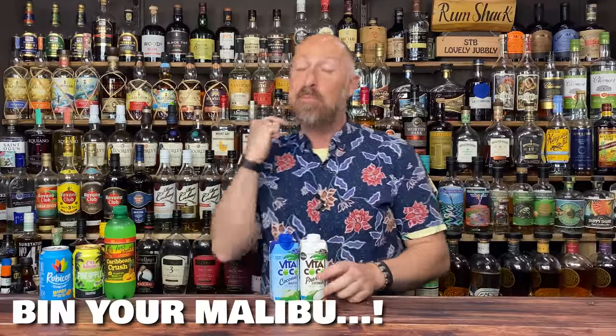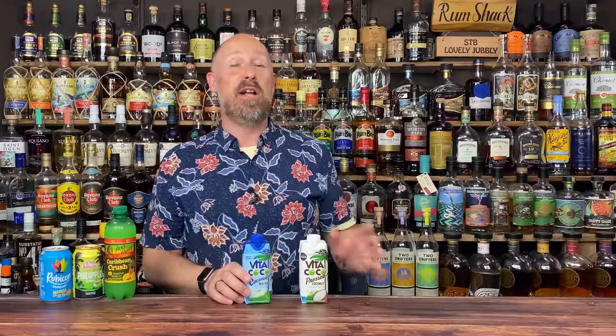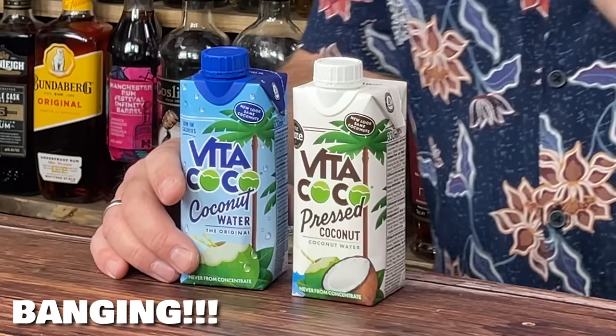Coming in at number seven: coconut water. I've played with a lot of different coconut waters and I keep coming back to Vita Coco. The blue one is just 99% coconut water. The white one is 97% coconut water but with 2% coconut puree — it's just got that little extra bit of coconuttiness and I've fallen in love with that one. I've tried Innocent and all the others available in the UK and I keep coming back to this. The caveat: I'm not convinced it's an all-rounder. I'm not a huge fan with dark or aged rum, but with white rums I absolutely adore it.